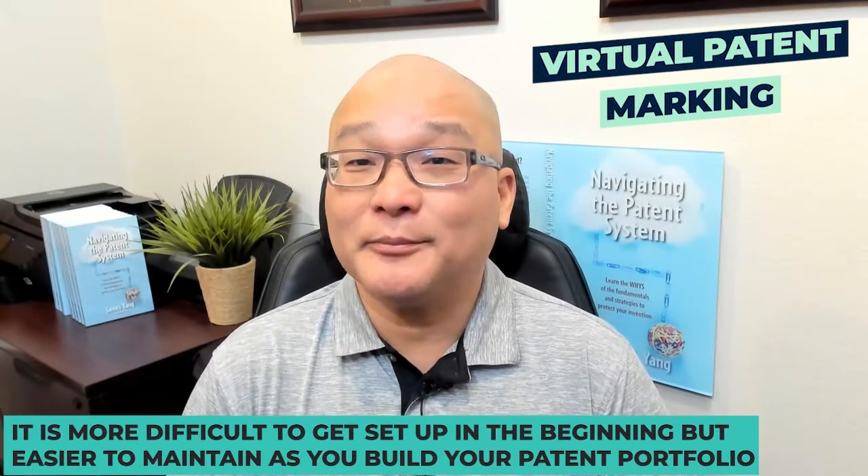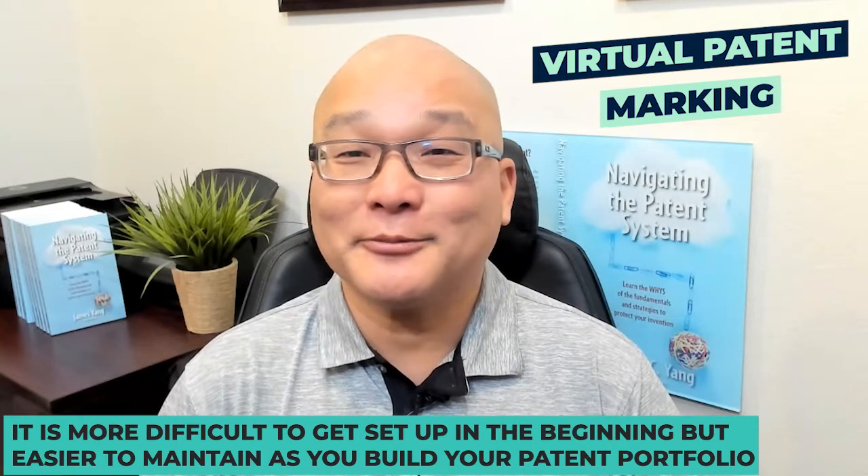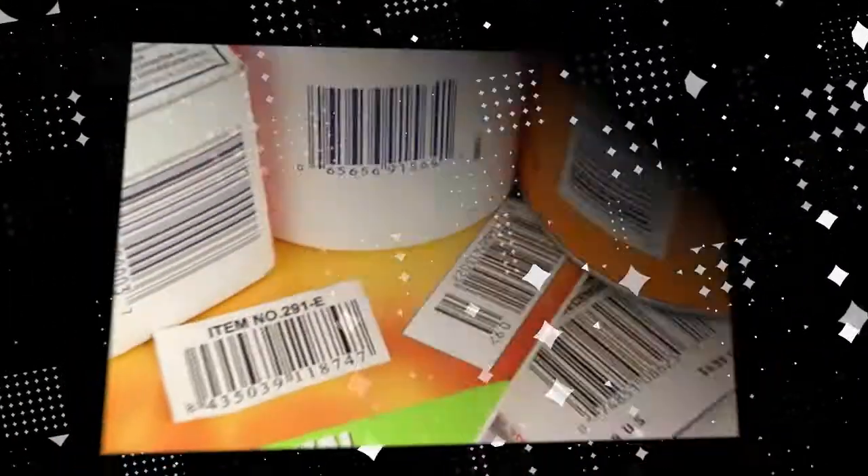When you implement virtual patent marking, it is more difficult to get set up in the beginning, but easier to maintain as you build your patent portfolio. You still need to label your product with some patent information.